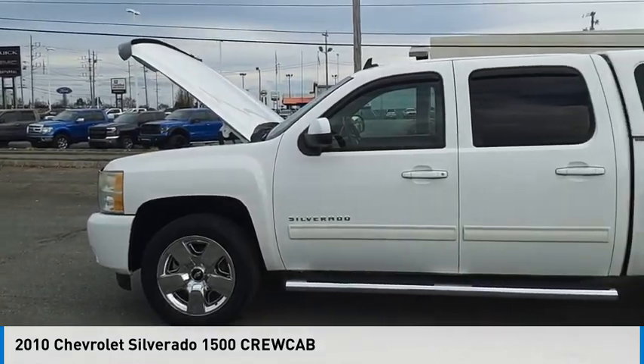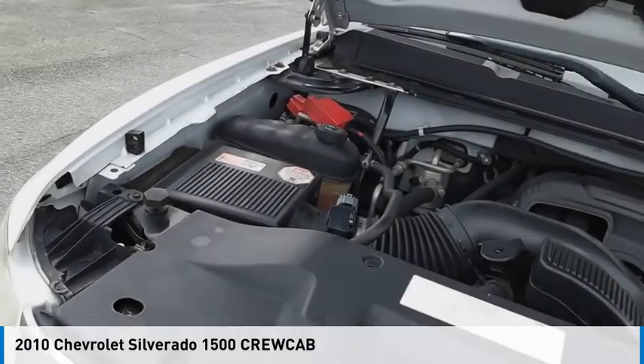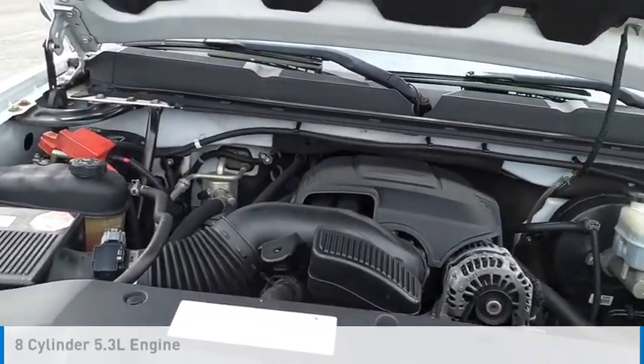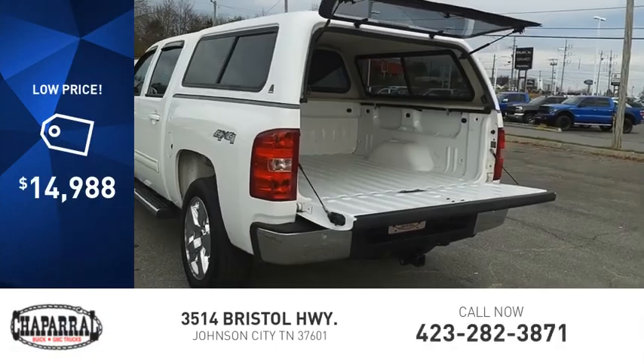We are pleased to show you the 2010 Silverado 1500. This vehicle is powered by a four-wheel drive, eight-cylinder, 5.3-liter engine, and is priced below $15,000.